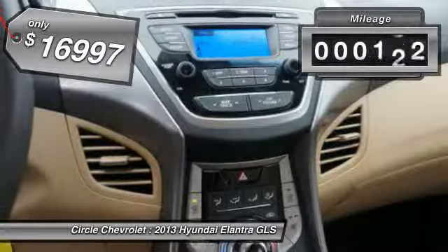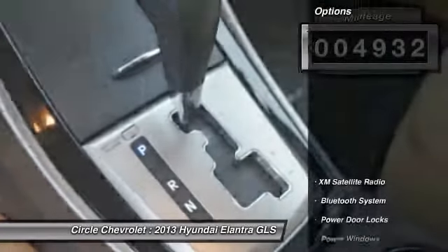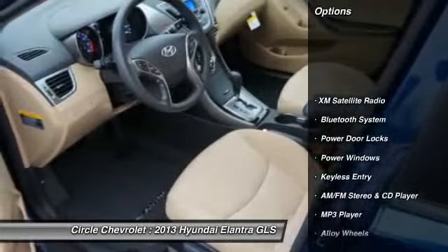This vehicle has less than 5,000 miles. Here are some of this vehicle's great options: XM Satellite Radio,